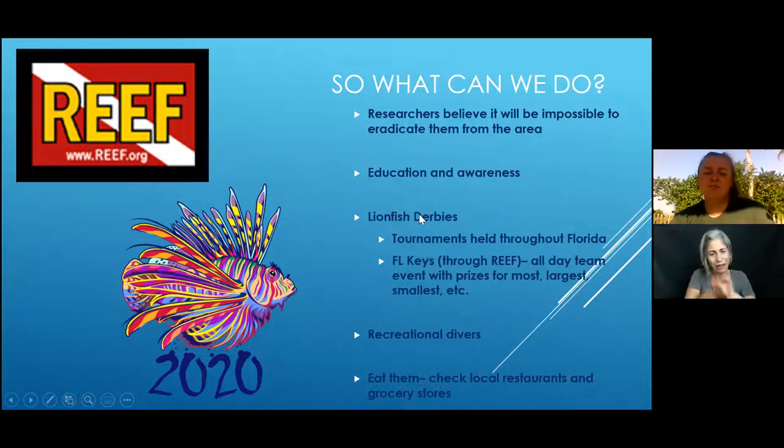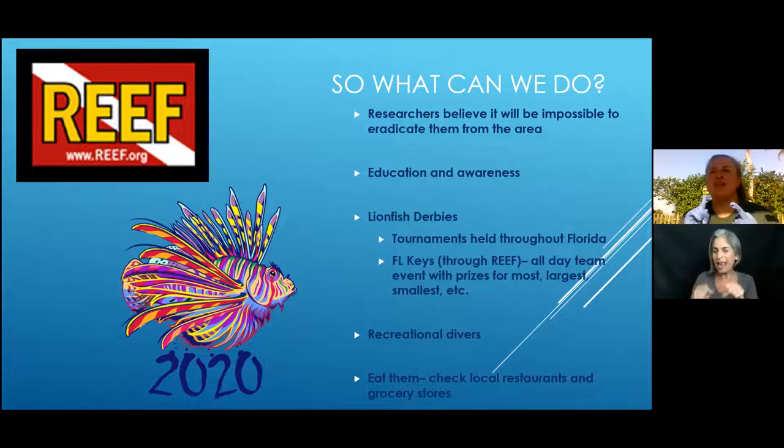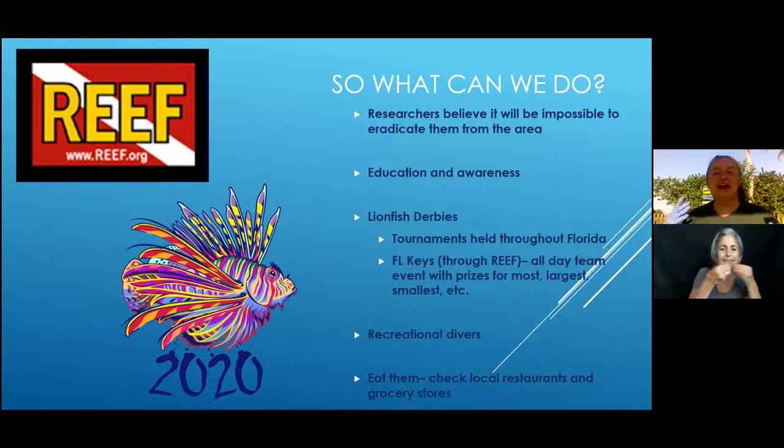Especially here in Florida, we are popularizing what's called a lionfish derby — tournaments held throughout Florida where teams of spear fishermen go out and free dive to catch as many lionfish as possible in a short period of time. Awards are given for the most lionfish caught, highest weight, biggest, and smallest. The following day, they often host a cook-off tournament with local restaurants that use the caught lionfish to create a special dish, and everyone votes for the best meal.